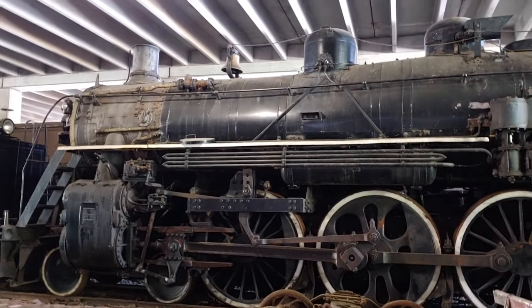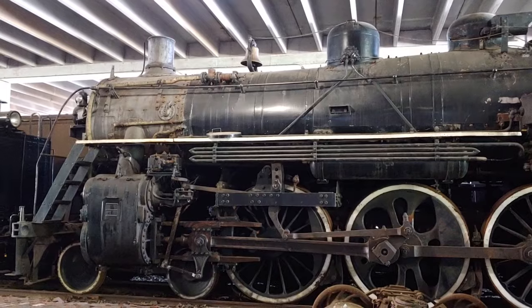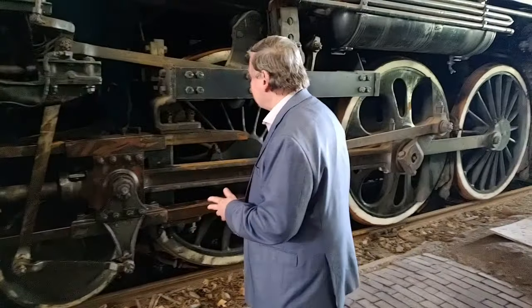Built for speed with these drivers. This 4-6-2 wheel alignment was kind of like the model number for the Pacific-class locomotives: the lead truck with four wheels, six drivers, and a pony truck trailing with two wheels — that was the 4-6-2 wheel alignment of the Pacific-class locomotives.